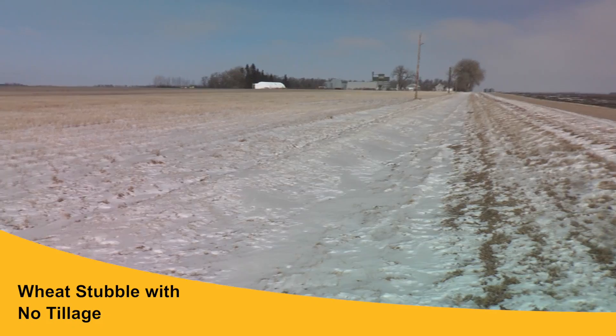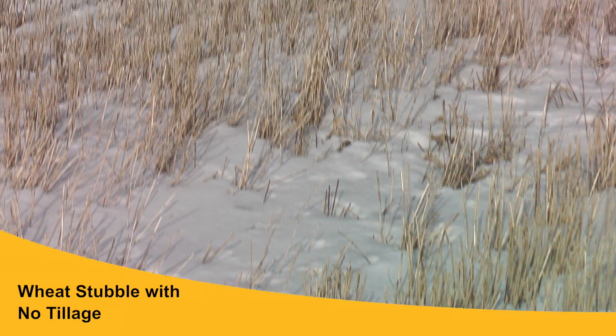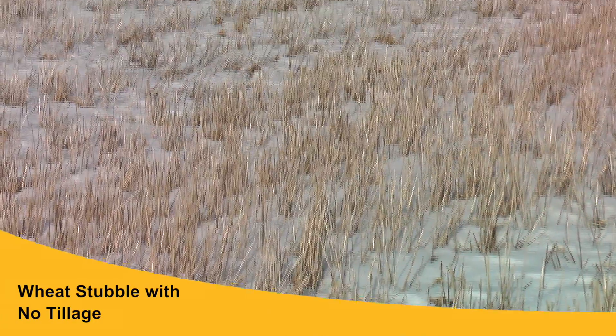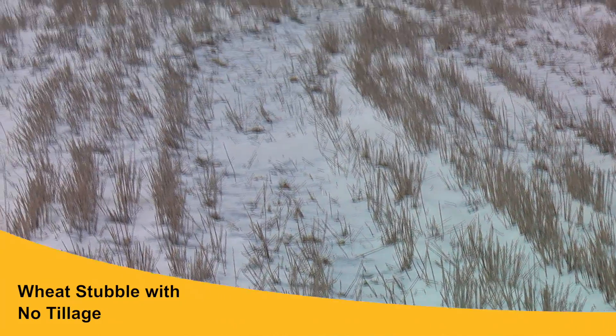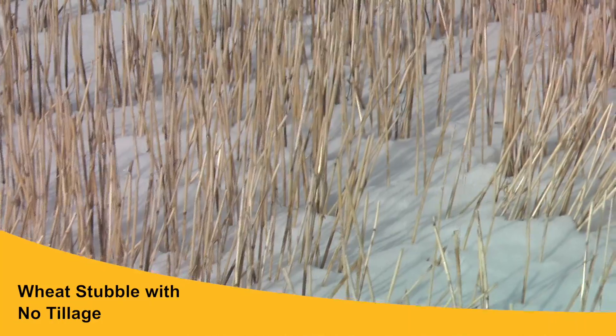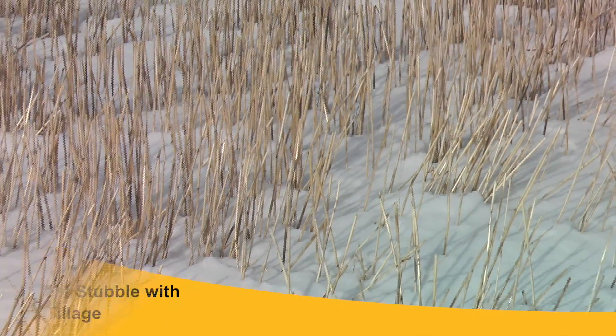We then went to a no-till wheat field. What was nice was that the wind could not pick up the soil particles because residue covered them. The upright stalks also trapped snow evenly across the field, effectively blanketing the field and protecting it from being eroded away.